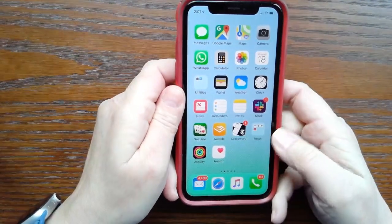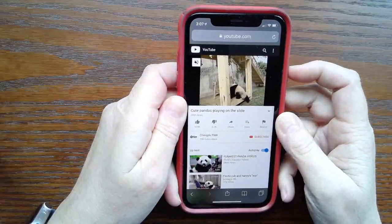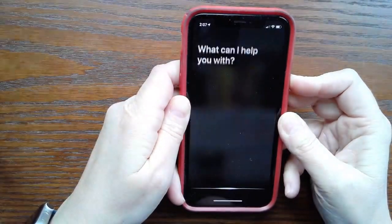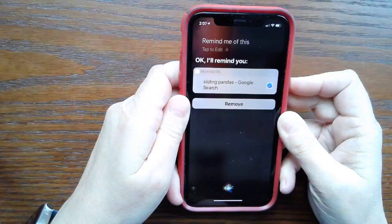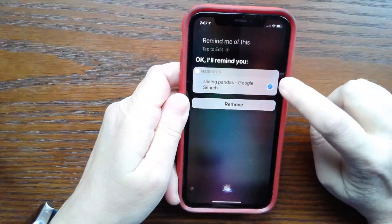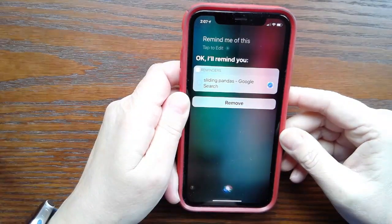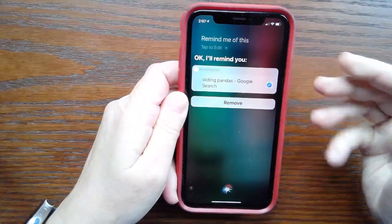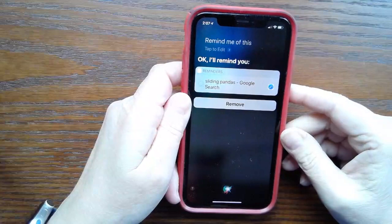Let's say you're looking at something online that you want to come back to later. All you have to do is say, "Remind me of this." Siri makes a reminder that includes the URL. You can do the same with a mail message or a maps location — whatever you're looking at, Siri will create a link to it and let you get back to it easily.